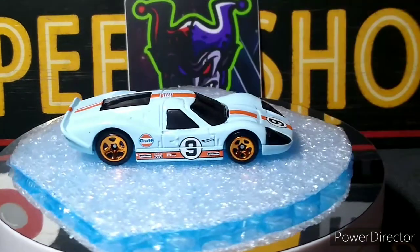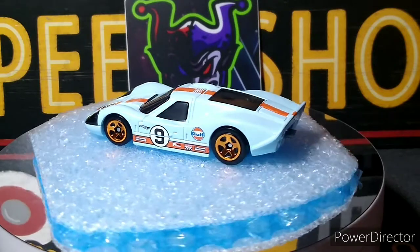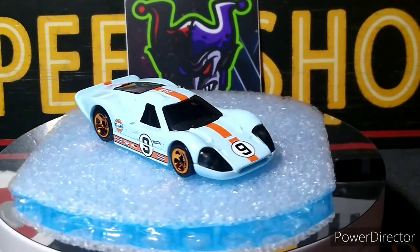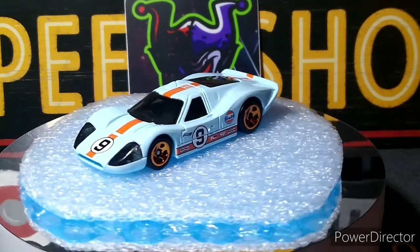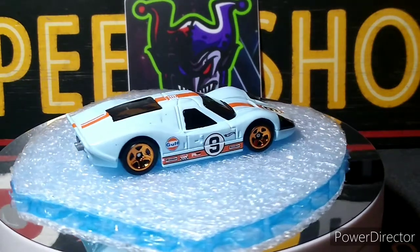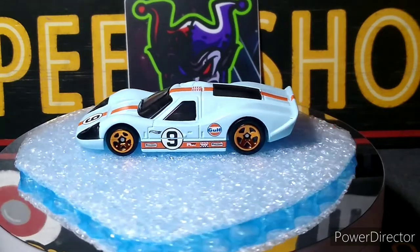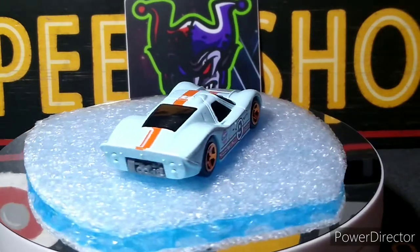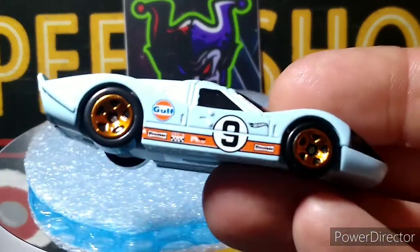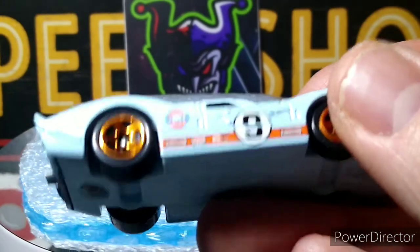And we got this beauty — the 67 Ford GT40 Mark 4. This thing is awesome, the Gulf livery on it. I love this casting, the shape of that car is just awesome. No rear detail, but you get the headlights built in, and you get side, top, roof, and hood detail, so you can't complain. The five-spoke bronze/copper colored wheels look really nice — a good match. You've got all the racing stuff there, the Firestone and Gulf logos, and the Hot Wheels symbol. Really cool, they did such a good job on this casting.